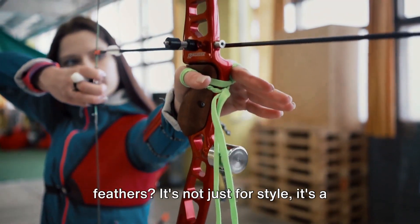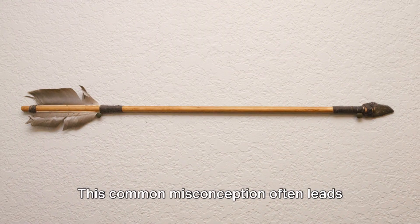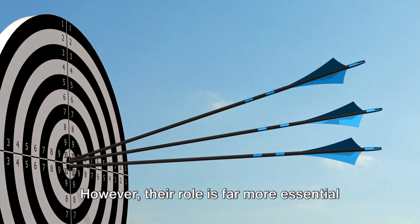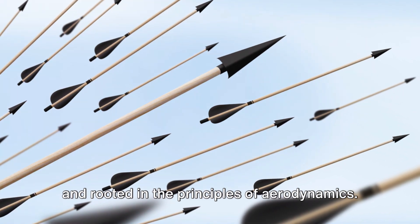Have you ever wondered why arrows have feathers? It's not just for style, it's a matter of physics. This common misconception often leads many to think that the feathers, or fletching as they're technically known, are merely decorative. However, their role is far more essential and rooted in the principles of aerodynamics.